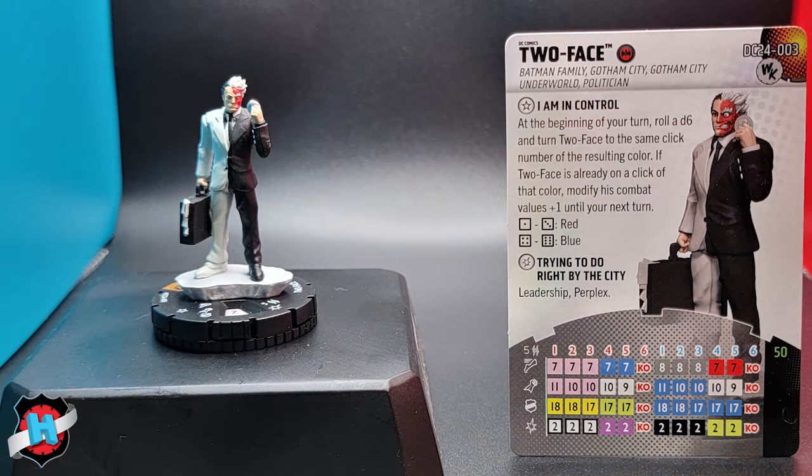We'll jump into Two-Face first because Joker and Penguin have some very cool mechanics that are very thematic and pretty strong. Two-Face is 50 points, just the one line. He's Batman Family, Gotham City, Gotham City Underworld, and Politician. His trait is 'I Am In Control': at the beginning of your turn, roll a D6 and turn Two-Face to the same click number on the resulting color. If Two-Face is already on a click of that color, modify his combat values plus one until your next turn.